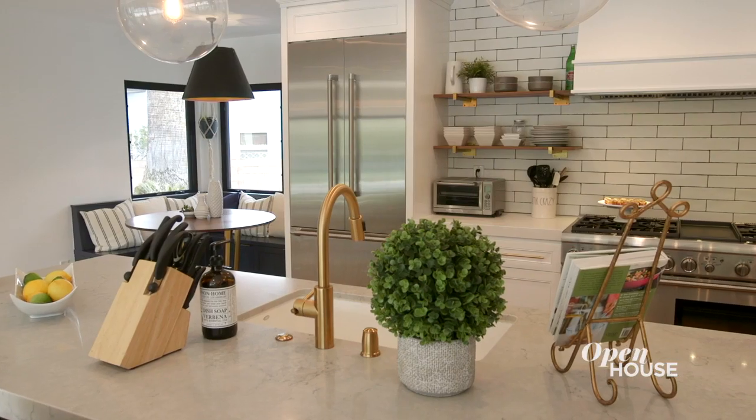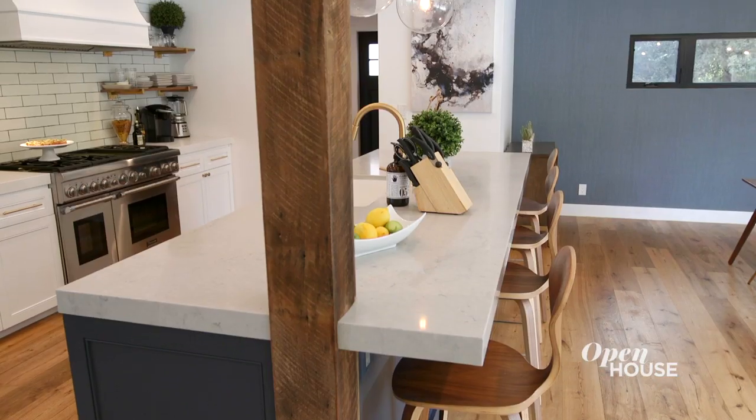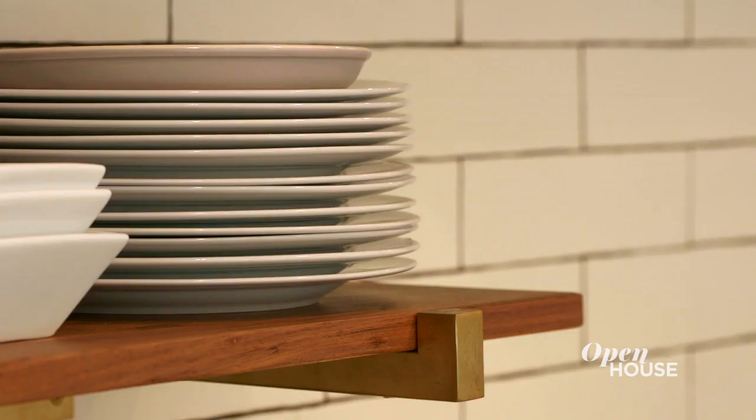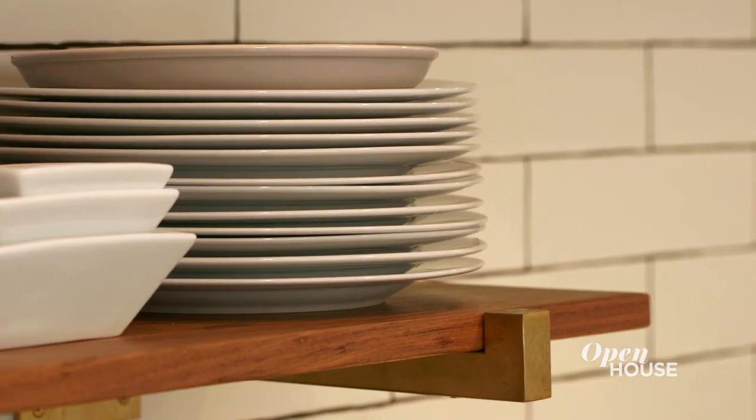Since entertaining is a really big part of what we do here, the kitchen was a big deal for me. When we purchased the home, the kitchen was a very closed-in space, so the first thing we did was open up the wall to allow easy flow of conversation. I've never actually used open shelving in my own homes before, but we decided to give it a shot here and we actually love it.